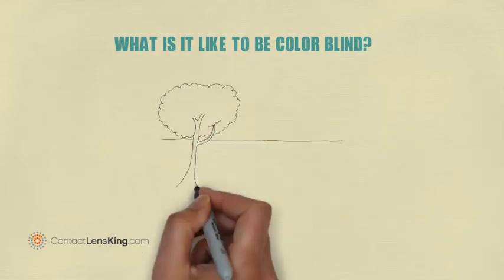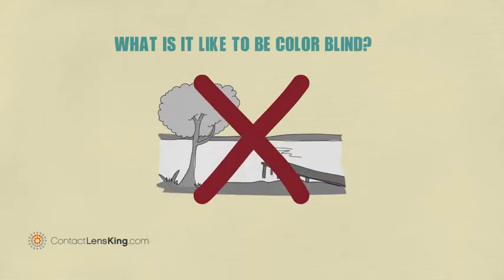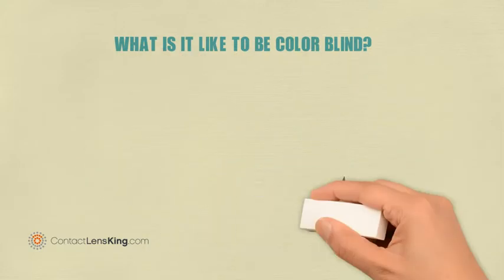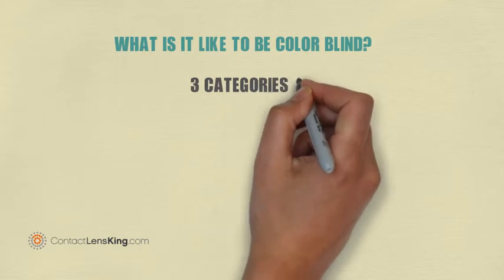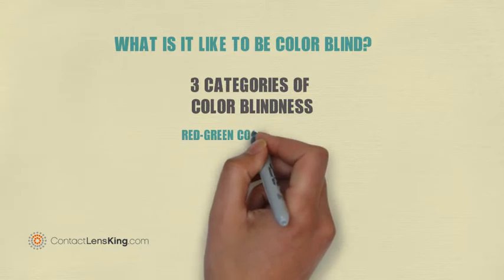Unlike what many may believe, colorblindness does not simply mean a person is not capable of seeing color. In fact, there are three categories of colorblindness defined by a person's inability to differentiate between certain colors.